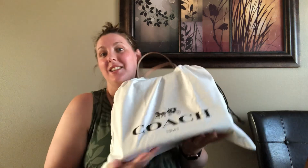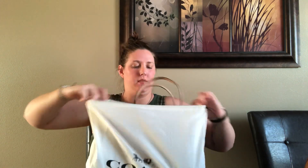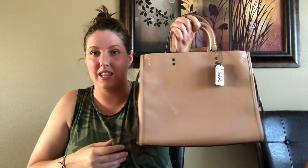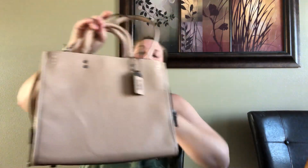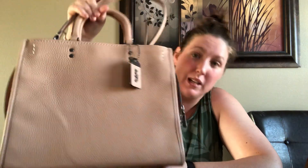So the reveal I have is another Coach bag. As you can see it's from the 1941 collection — it is a Rogue, the full-size Rogue 31 in the nude pink color. I don't need to really go over this particular bag because I've done tons of reviews on it, but I did want to show this color. It's kind of a chameleon — it changes color in different lights and I really like that.